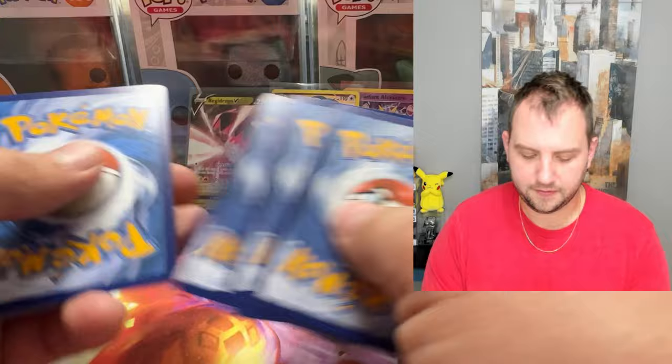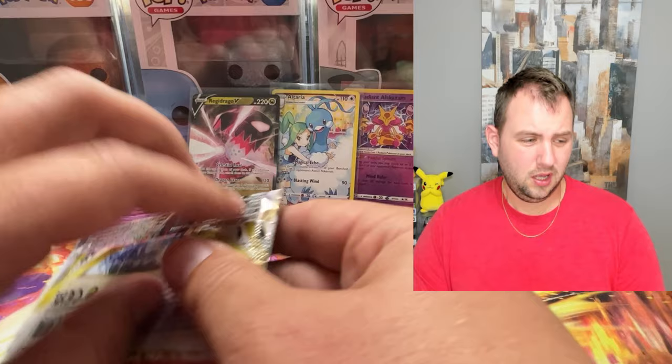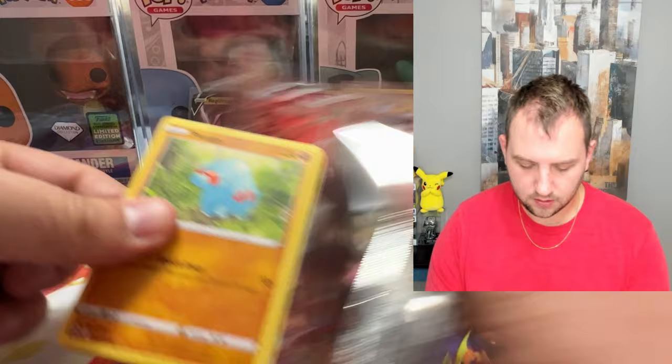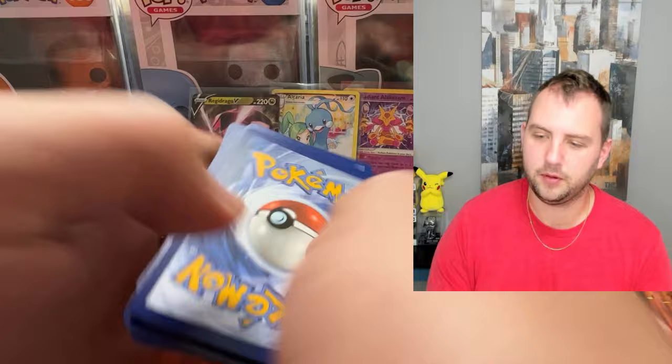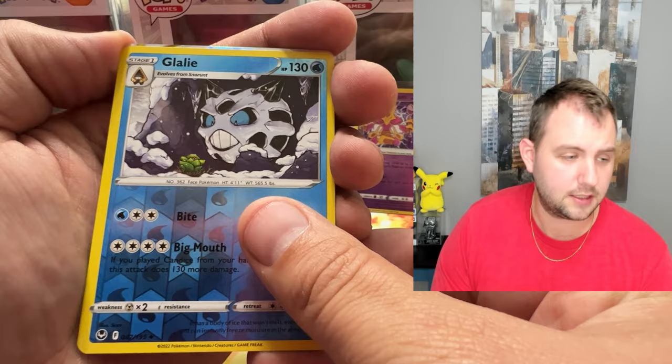Two packs left. I've felt the same way about Scarlet and Violet so far — the pictures just don't do it justice. There are some really, really cool cards that actually look awesome in person but not in pictures. They're so dark in pictures sometimes, and they really end up popping when you see the texture and everything on there. I think we got something in the last pack here, hopefully, because it hasn't been a great opening. Appreciate you all for watching.